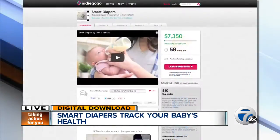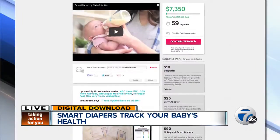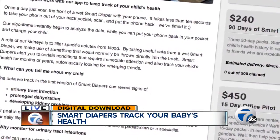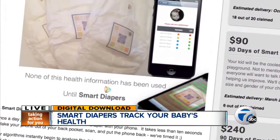Right now Smart Diapers is only in the infant stages with a crowdfunding campaign on Indiegogo. On the site, the developers say their goal is not to create another quantified self gadget, but to create a product that is unobtrusive in your daily life and only speaks up when there is a reason to see a pediatrician or specialist.